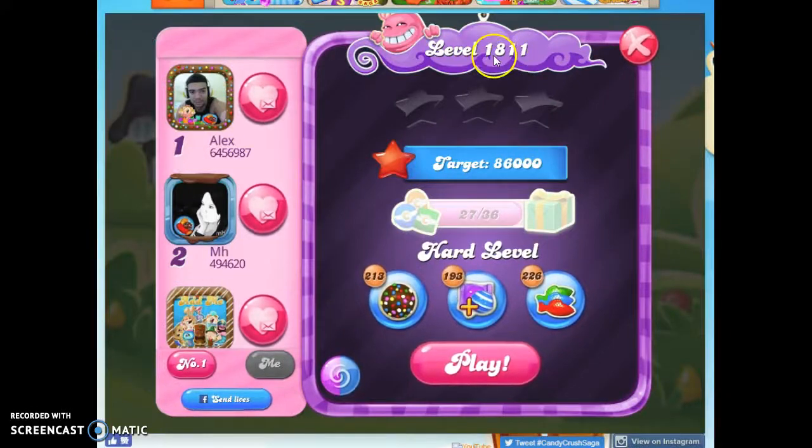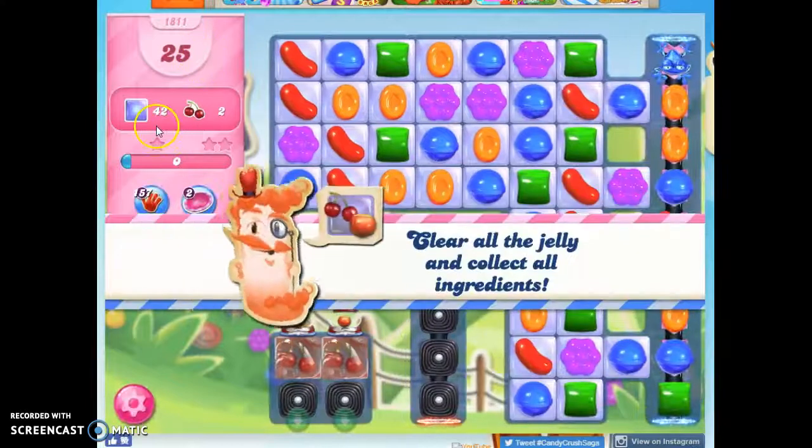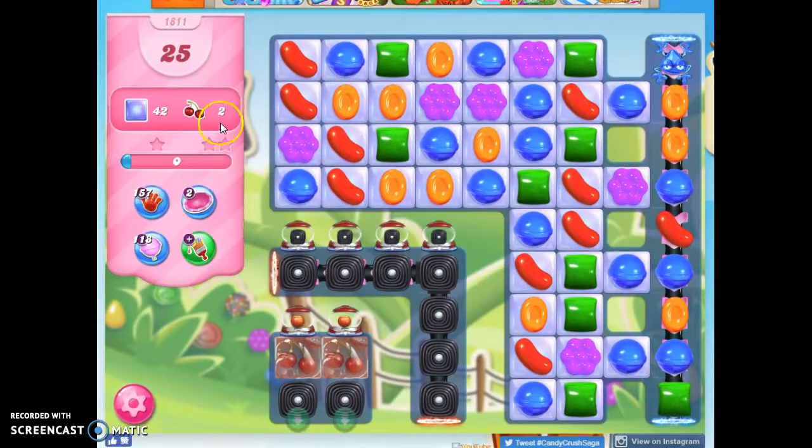Hi friends, this is Susie, your Candy Crush Guru, here to help you solve the puzzle of level 1811, which is a hard level where we have 25 moves to clear out 42 jelly and collect two ingredients.